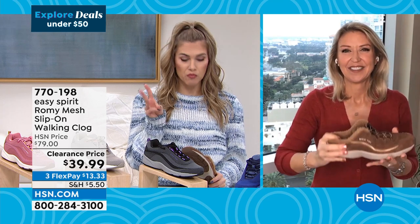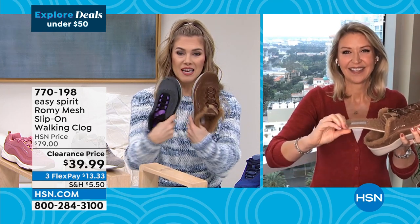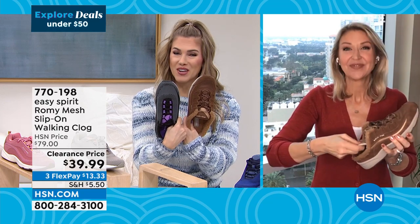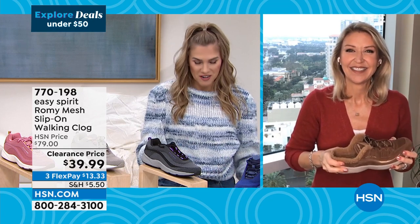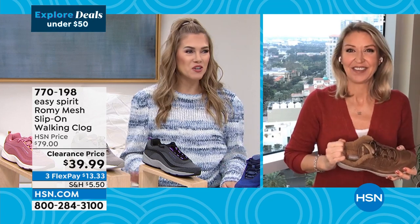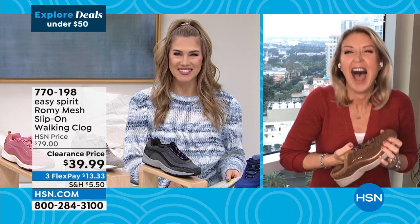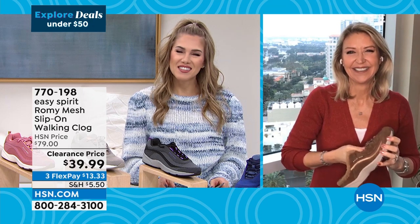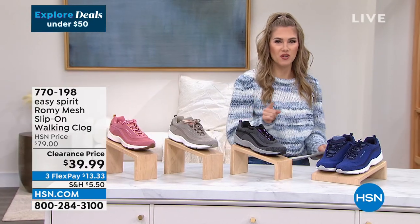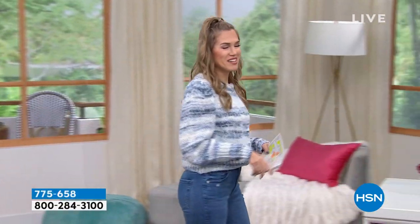Same rubber tread on the bottom — great traction, great support. You don't even have to look down to pop them on. Three colors: black, green, and taupe. Clearance doesn't mean final sale. The bottom is the same whether you choose the lace-up or the clog — that powerful tread. Cindy, it was so good to see you. Happy New Year! She's always on the move whether she's in an airport or walking downtown St. Pete getting her steps in.